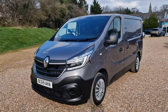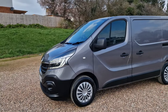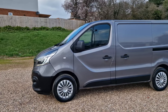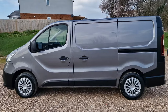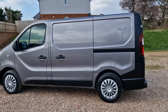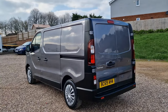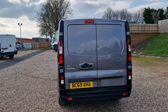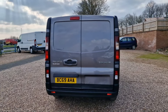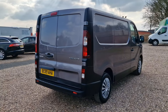As we can see, you do have these nice modern looking headlights to the front. Metallic grey paintwork. You have the kerbside sliding rear door here. Of course the standard back there as well. Been very well cared for, this vehicle — been used for light use.